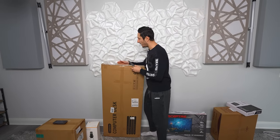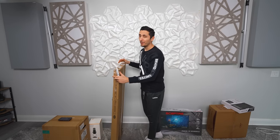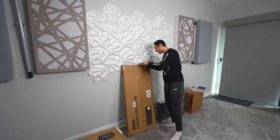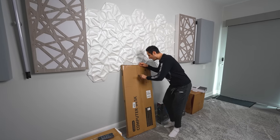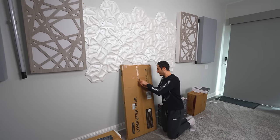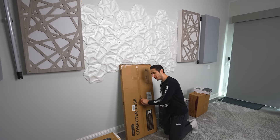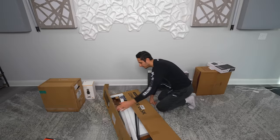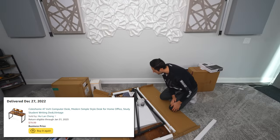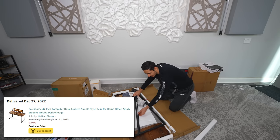Just like building any setup, it always starts with the desk. You always want to buy a desk that's going to support your setup as well as any upgrades you plan on doing in the next few years. The worst thing you could do is buy a cheap desk and then decide next year to upgrade — then you have to take apart everything and start all over. For this setup, I picked up the Coles Home 47-inch modern desk for $70.